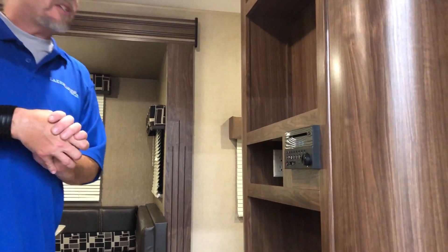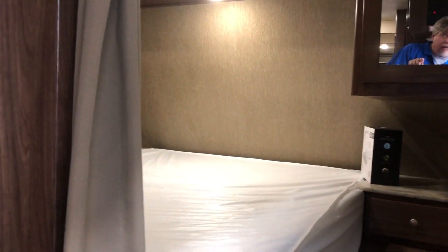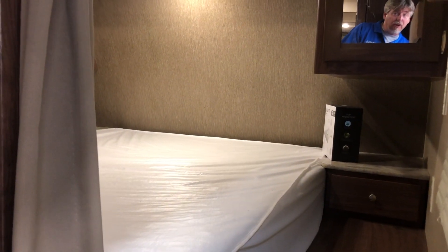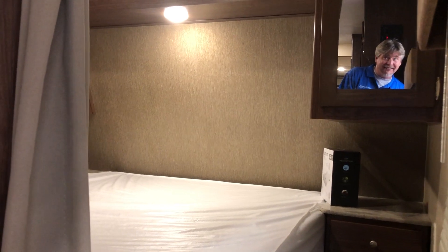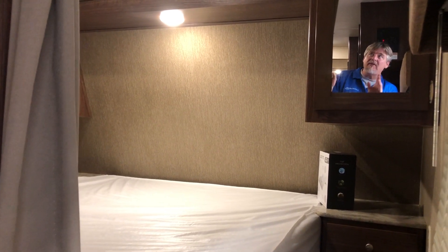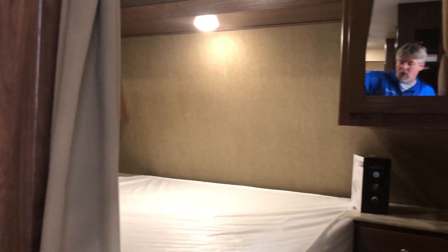We're going to swing over to our bedroom. Our bedroom is separated by two different closets — a his and her closet — and a beautiful bed. Very nice mattress on this. And it's separated so nicely by this wall piece right here. I love this.